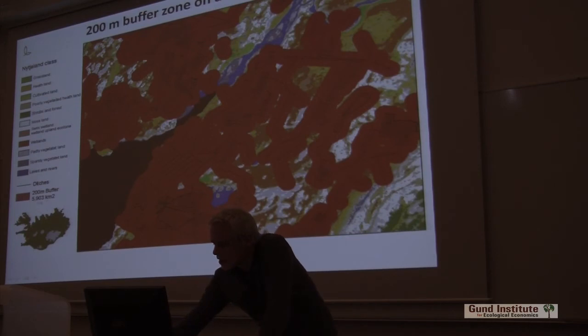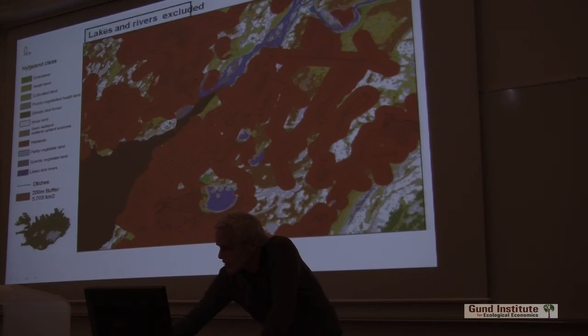You can see the total area drained — close to 6,000 square kilometers. But we can't just do that. We have to subtract the lakes and rivers. After we've done that, it's down to 5,700.